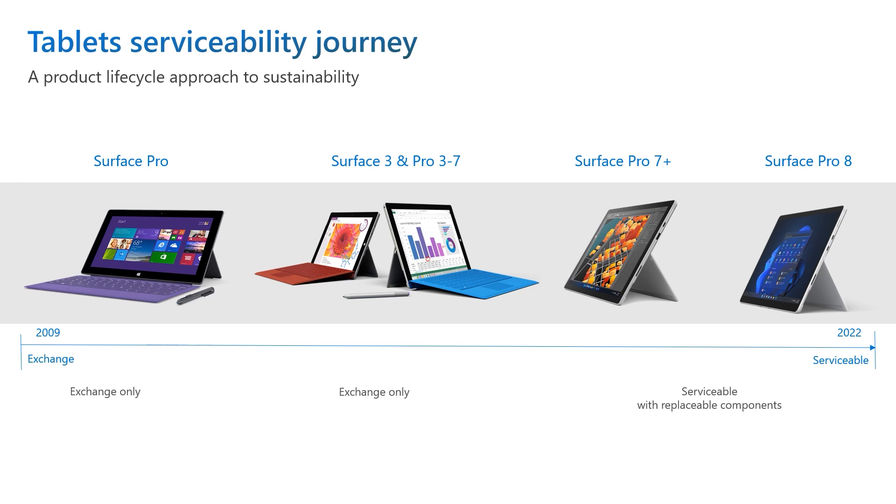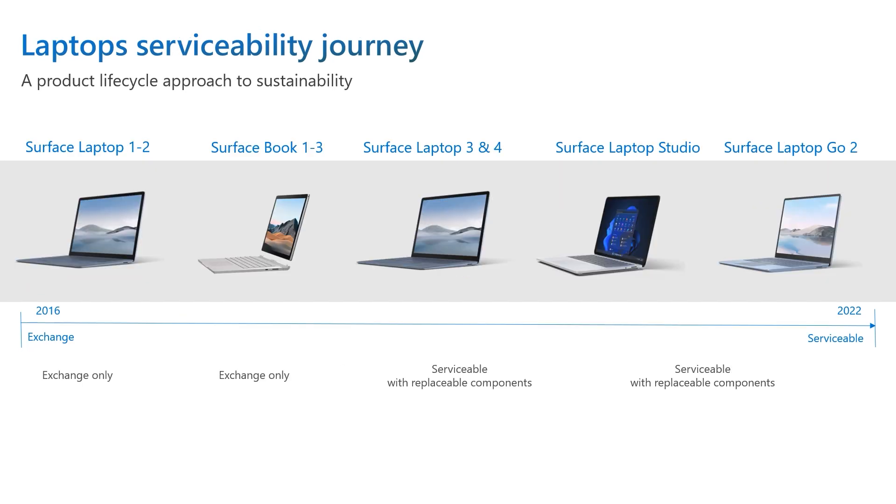When Microsoft first launched Surface, we strived to provide the best exchange experience, offering advanced exchange and next business day solutions to reduce customer downtime. But as our business grew and as we continually listened to our customers, we made a commitment to provide more service options that matched the premium quality and design of our products. We've been able to increase our service offerings to include in-region repair options in most of our markets, allowing customers to send certain devices in for repair rather than have them exchanged. We've worked with trusted service partners to build an authorized service provider network that now includes 24 partners in over 120 locations worldwide, and we'll continue to expand market availability to meet the needs of more of our customers globally.